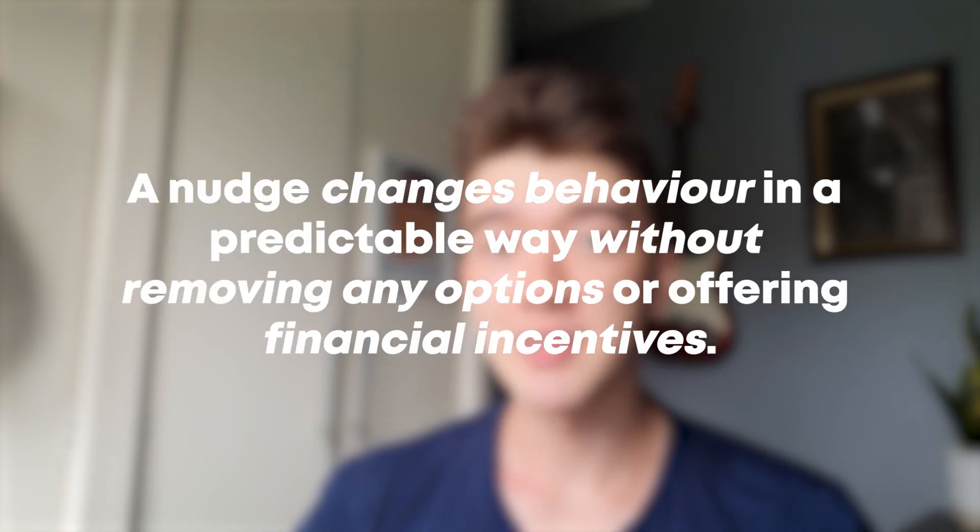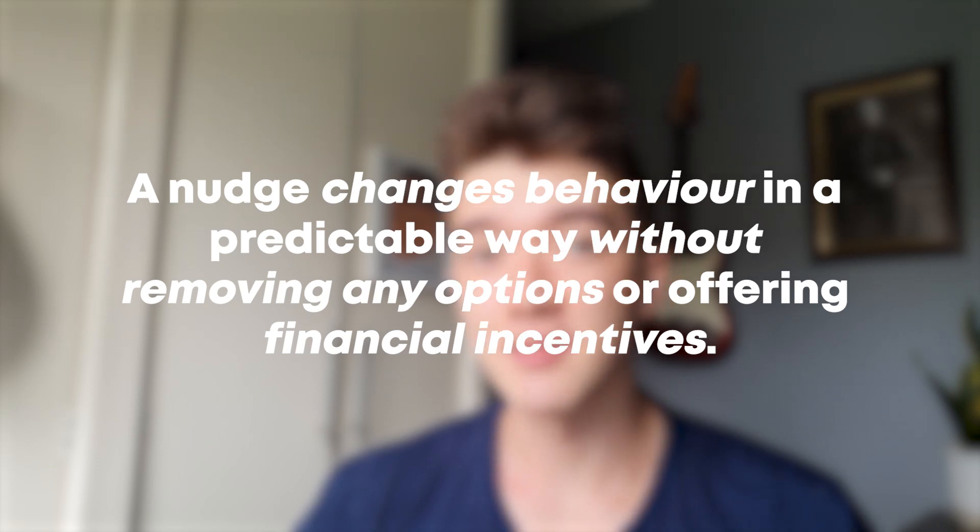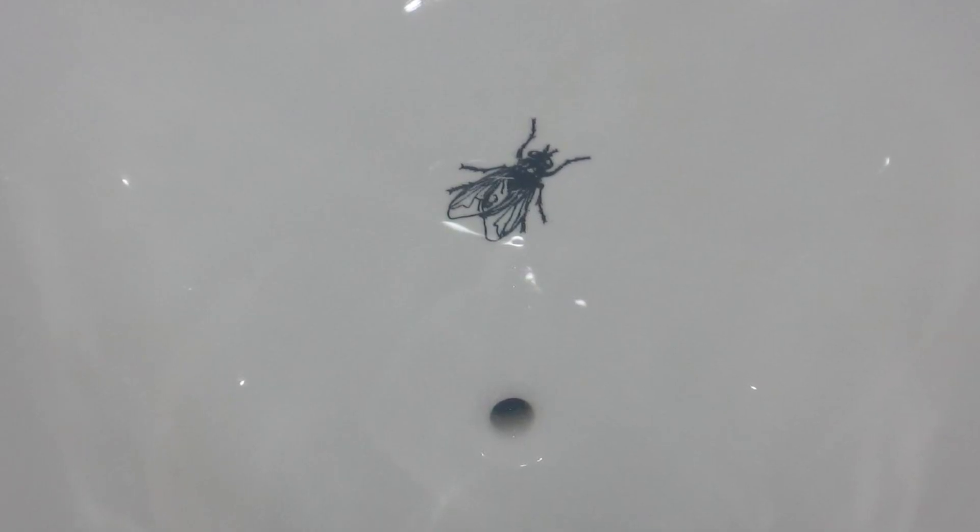But this is not a video about the world's best urinals — it's about nudging behaviour. A nudge is something that can change behaviour in a predictable way, without removing any of the options or offering financial incentives. So adding a fly doesn't forbid people from missing the target or offer a financial incentive, but it does change behaviour.